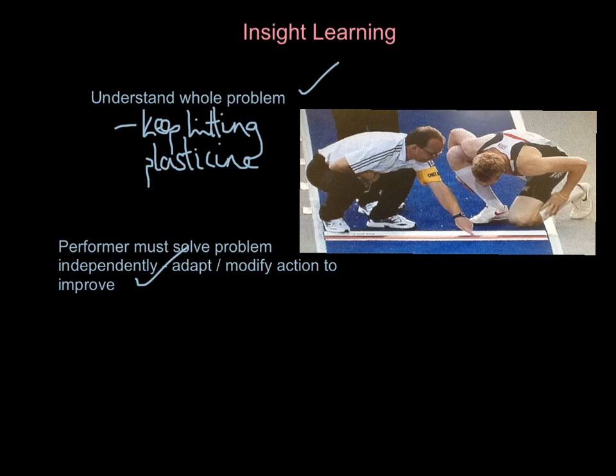Look at the heptathlon — Katerina Johnson-Thompson did three fouls in the long jump competition while in gold medal position. She wasn't capable of adapting or modifying the action accurately enough to develop a successful outcome. So insight learning is getting an understanding of the whole problem and then solving that problem independently by adapting or modifying your action.